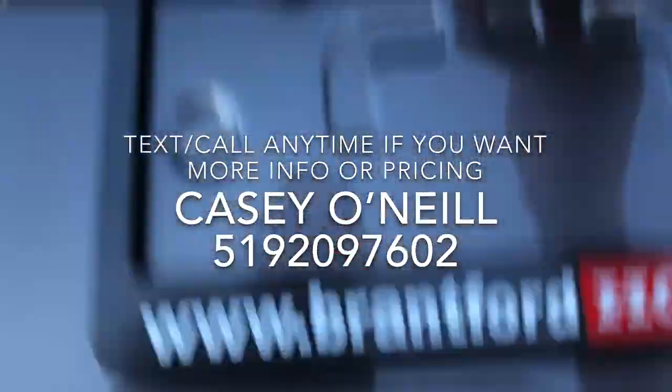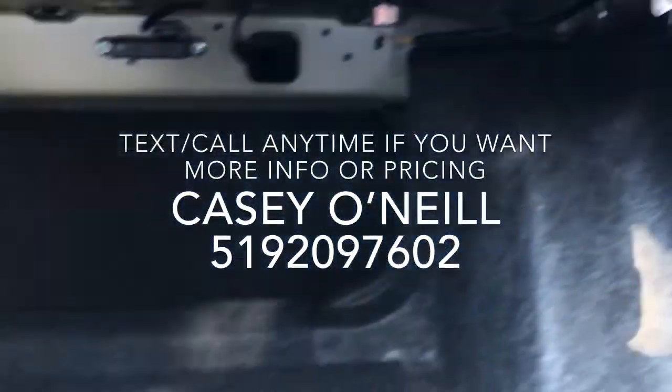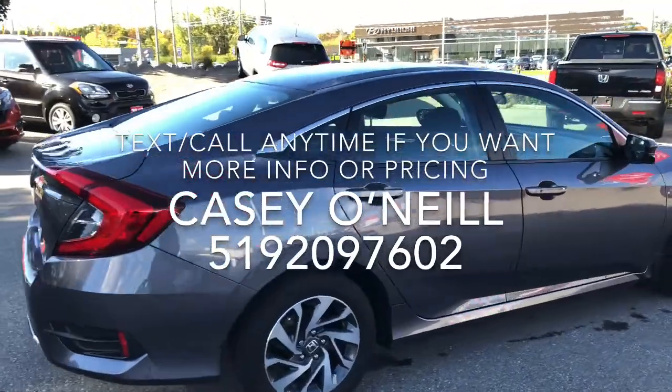The Civics have a deceivingly big trunk, so lots of space back here. You do have these tabs on either side you can pull and it'll unlock the seats to fold them over if you need more space. All the way around on this one looks to be in great condition.